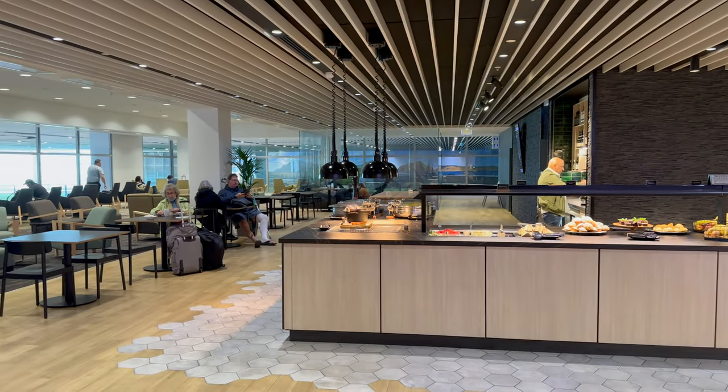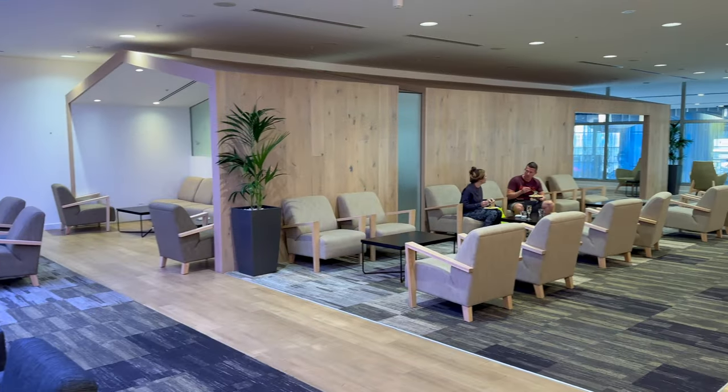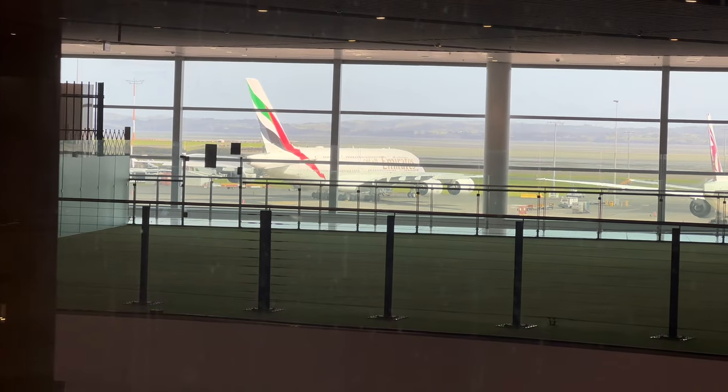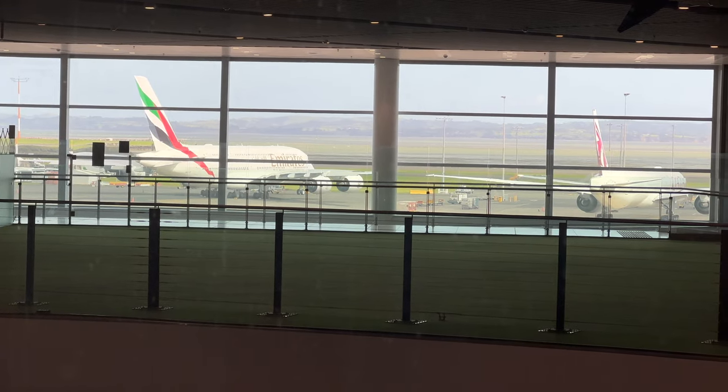To pass a bit of time and get some lunch, I headed up to the Strata Lounge, which I accessed with Priority Pass. The lounge was frankly a lot nicer than I was expecting for a no-name contract lounge — plenty of seating, functional charging ports, and quite a few food and beverage options as well.